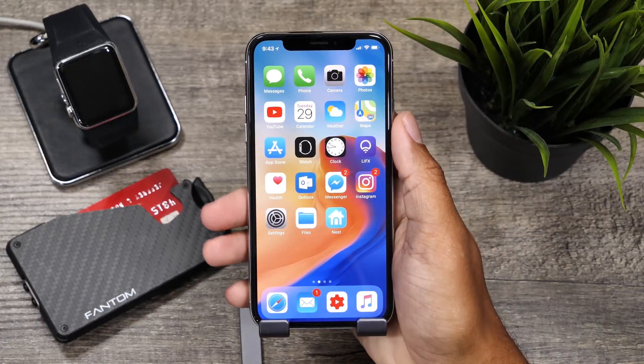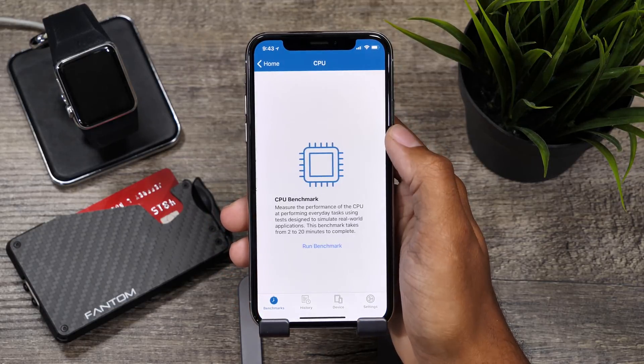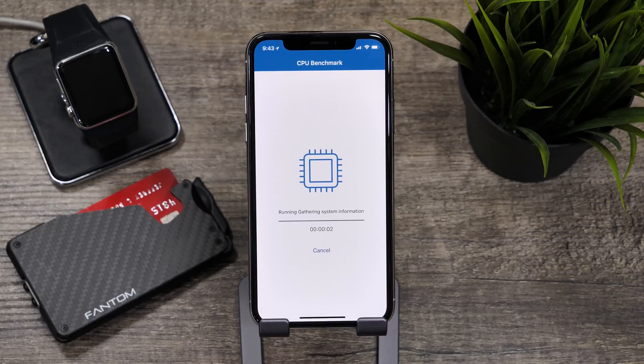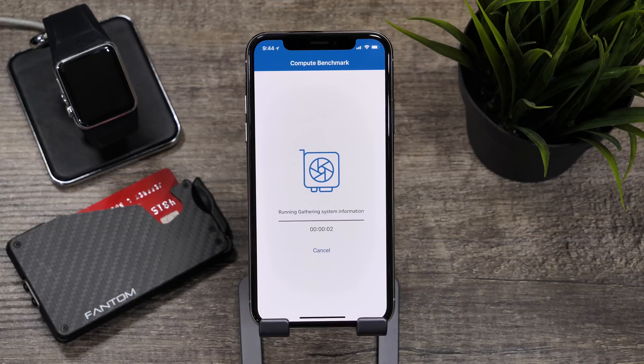On to benchmarks. We'll start with Geekbench and run our traditional CPU and compute test. For the CPU we scored a 4,245 on the single core and a 10,411 on the multi-core. For the compute or GPU performance we scored 15,097.